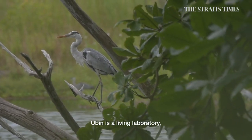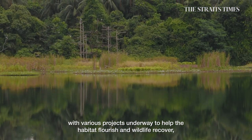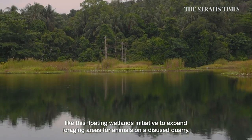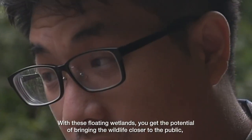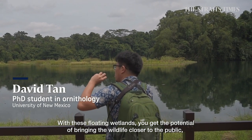Ubin is a living laboratory, with various projects underway to help the habitat flourish and wildlife recover — like this Floating Wetlands Initiative to expand foraging areas for animals on a disused quarry. With these floating wetlands, you get the potential of bringing wildlife closer to the public.